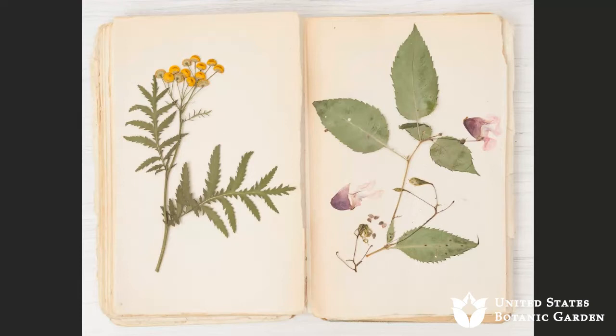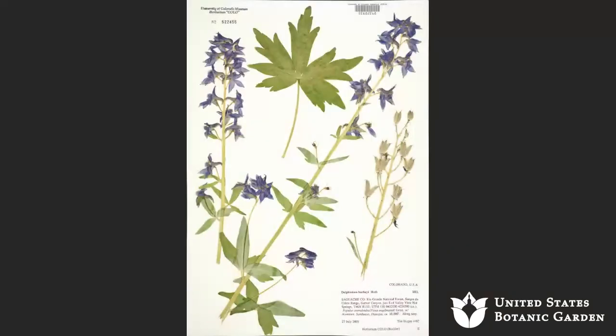More modern herbarium specimens have a single specimen glued to or sewn onto a sheet of paper. Here's a beautiful specimen from Colorado — you can see a typical herbarium specimen with a label in the lower right corner. That label has information about the plant: where it occurred, when it was collected, who collected it, maybe information about other plants in the area, how tall the overall plant was, the color of the flowers when they were fresh. Ideally, an herbarium specimen used for scientific purposes should be fertile — it should have flowers, fruits, cones, or spores.